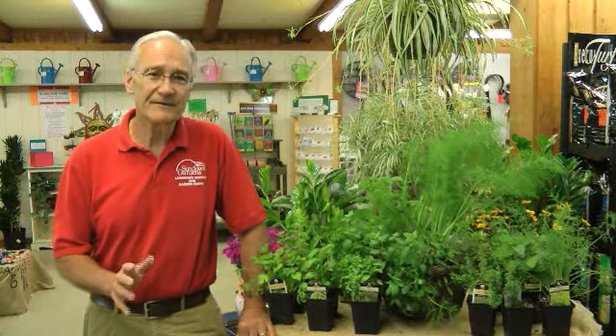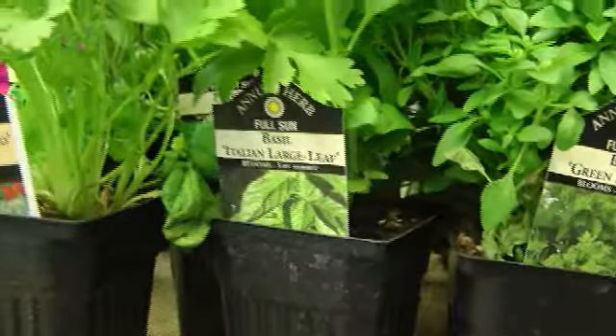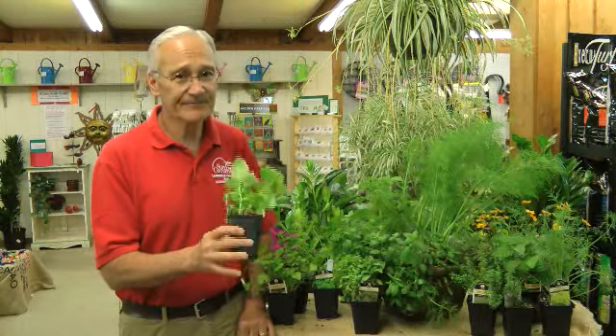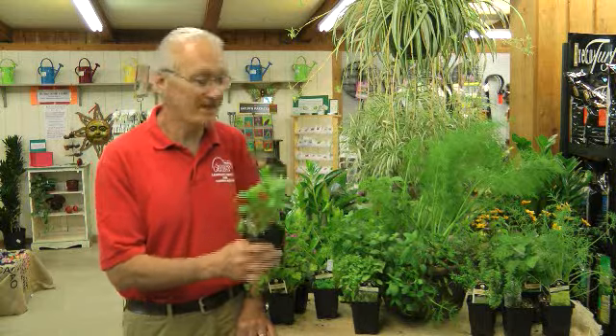For those of you who aren't herb gardeners, now's a good time to start. There are four herbs that I would recommend you start with. One is sweet basil. Everybody uses basil if they cook anything Italian, so you're going to need lots of basil, and a basil plant grows fast and gets pretty big, so you might only need one.